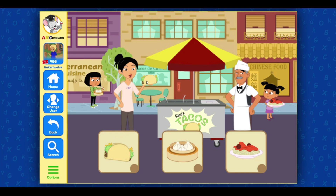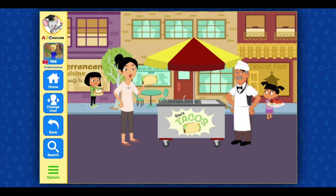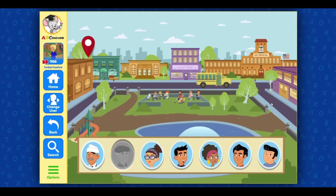Taco — great job! You're almost there! Chinese dumplings — only one more to go! Spaghetti — you got it! Great! Let's keep exploring!